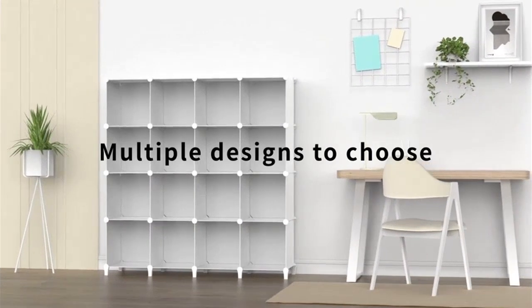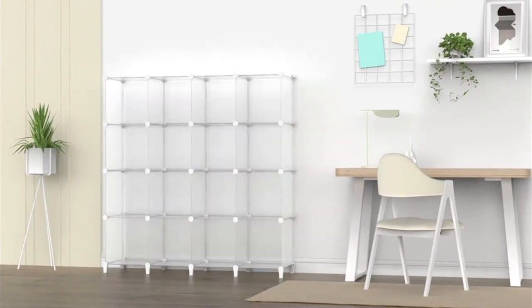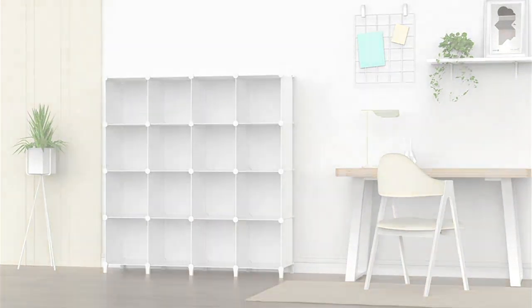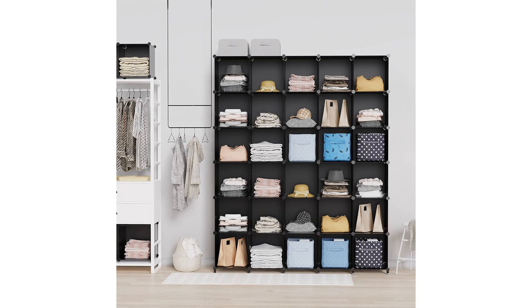The best part about this organizer is its portability. I can easily move it around my closet or even take it with me when I travel. This is great for someone like me who tends to rearrange my closet frequently.